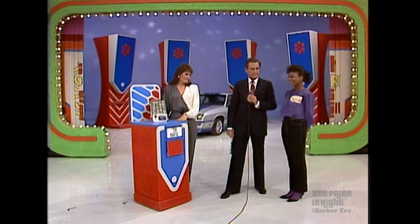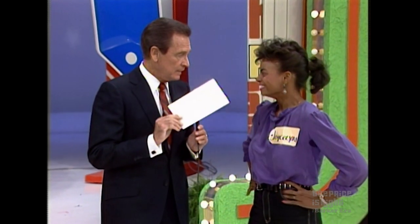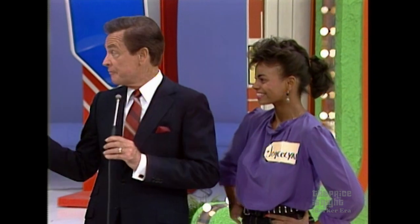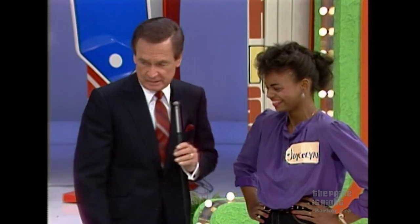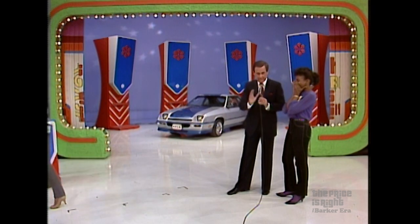Now listen, Jocelyn, before we bring out the next prize, I want you to know that in the more than 11 years that the Price is Right has been on — and we've had five price tags ever since very early in the show — never have we had a contestant not have at least one choice. Never, ever, ever, never, ever, never, never, Jocelyn. Now take that away and bring out the last prize, and this is it.